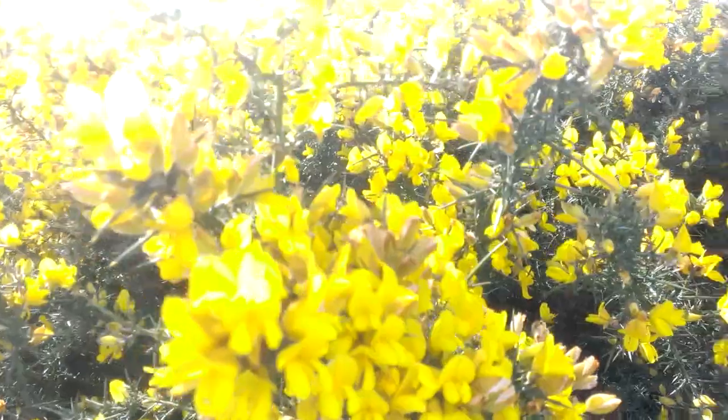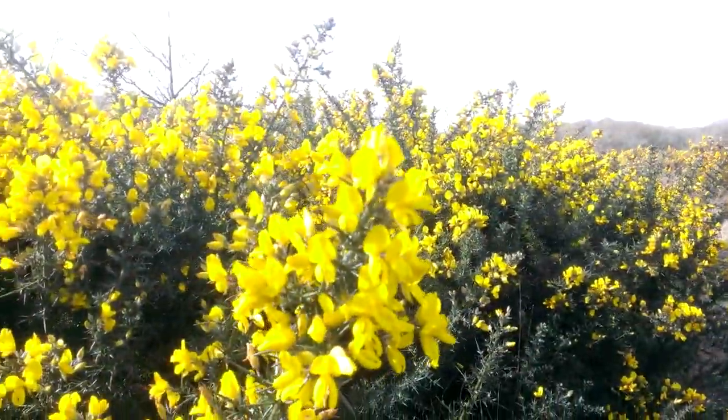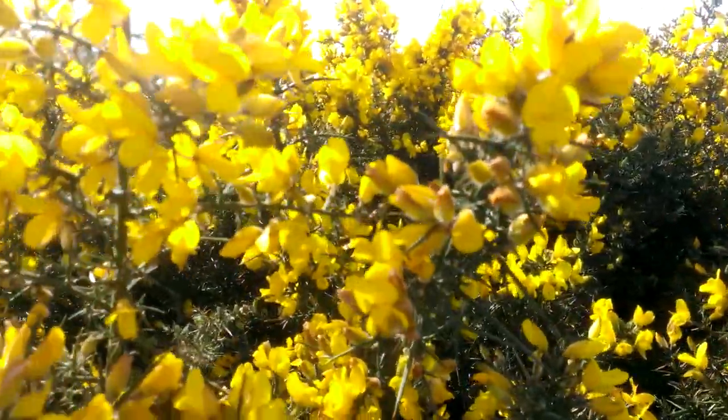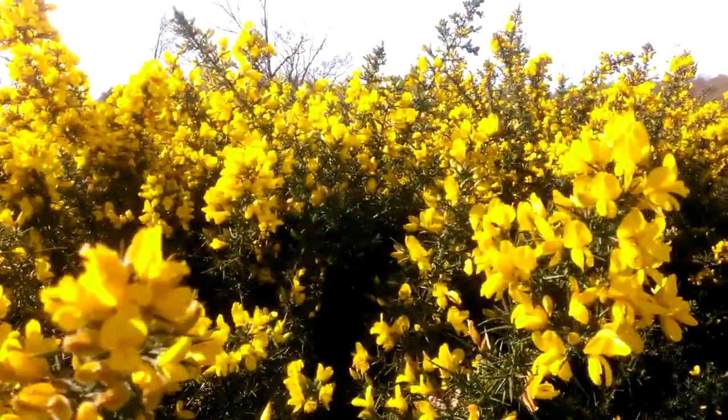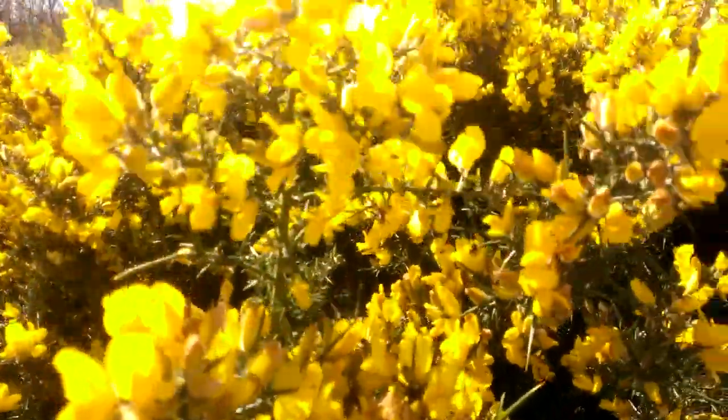We can make gorse flower tea out of these flowers. Now gorse flowers, as I've mentioned possibly in other videos, have a faint aroma of coconut, and on a hot day like today in the sunshine you really can smell it.